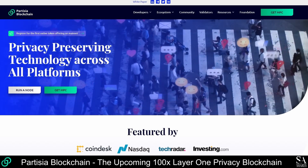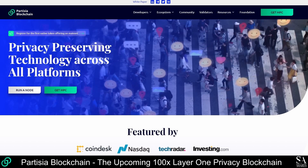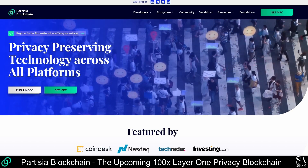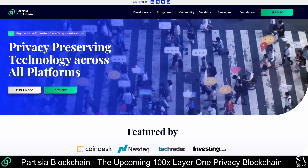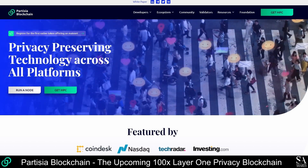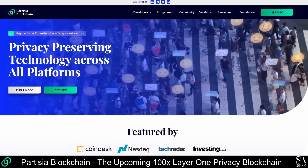Whether you want to become a part of the Partizia blockchain as a node operator, helping to power the network, or as a community member participating in the crypto economy, Partizia blockchain is a fantastic option. If you would like to learn more or get involved in the project, follow the links in the description to get started.